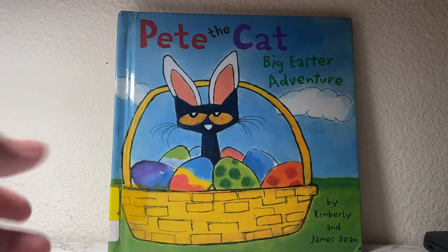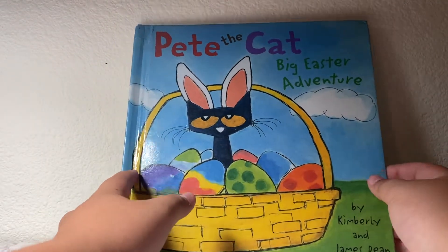Pete the Cat's Big Easter Adventure, written and illustrated by Kimberly and James Dean.